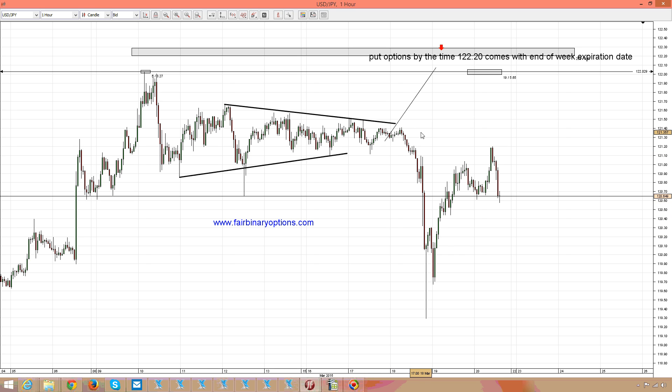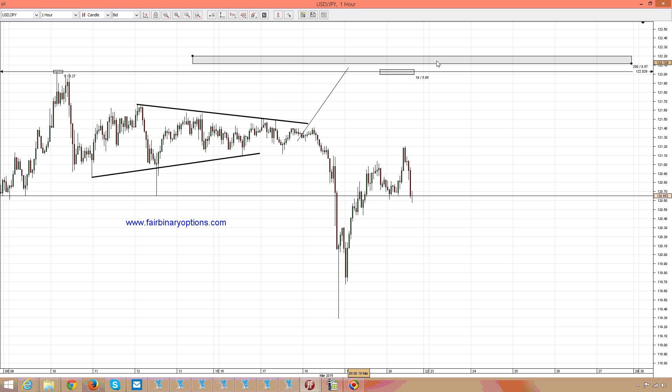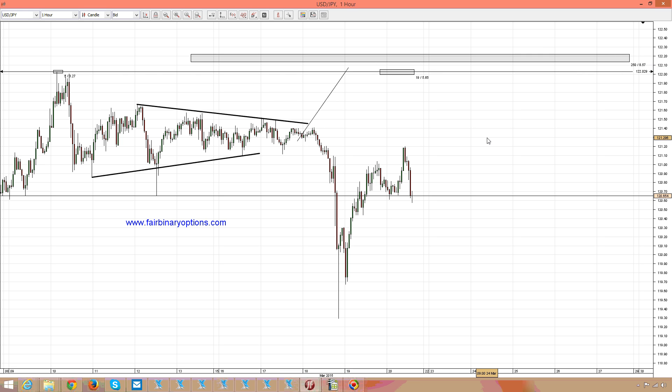The move to the downside indeed came — I agree with that — but I still like the market going into the 122 area, and therefore my target is still that area and I would like to buy call options. How would you put the break of this triangle to the downside from this moment on?